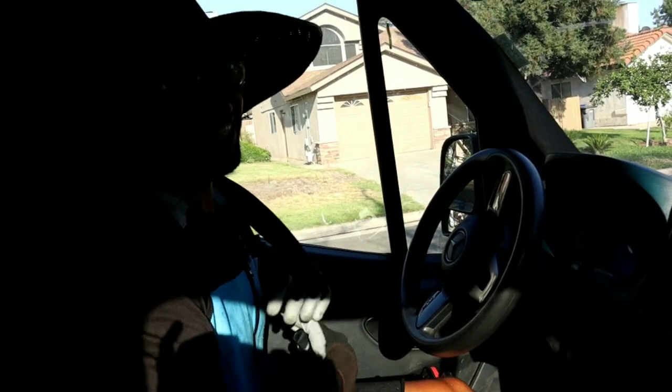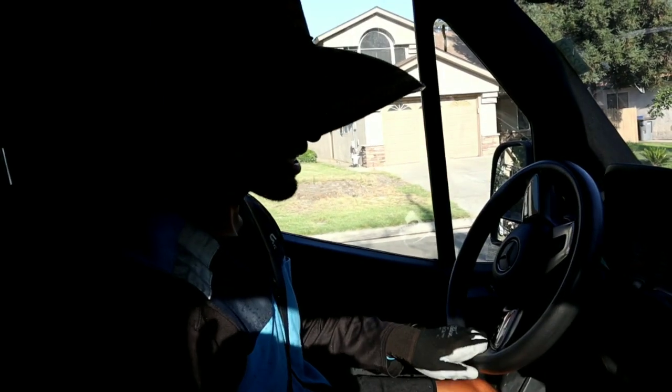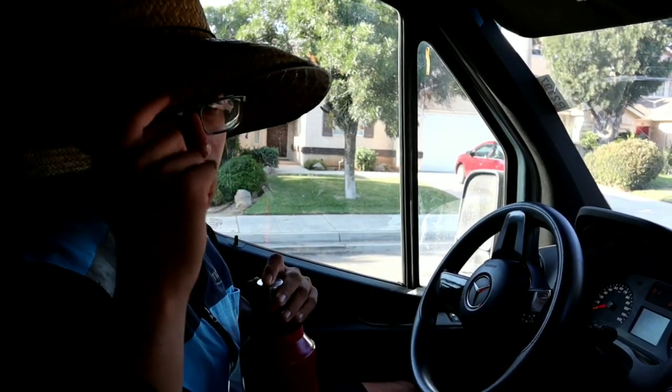Not gonna lie, I don't even mind that the sprinklers are on. If anything, I run through them — it's freaking hot, it's actually refreshing, to be honest. One extra tip: stay hydrated. You cannot move through these streets without staying hydrated, especially in the heat. Protect yourselves — get one of these water bottles.